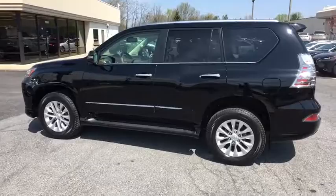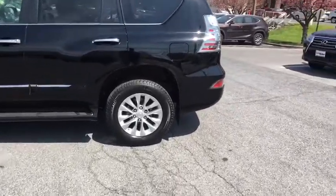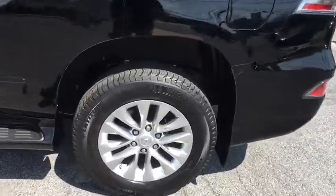Heated front seats. Compass. Outside temperature gauge. ParkSense Park Assist. Tinted glass.